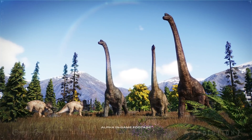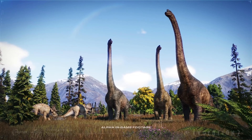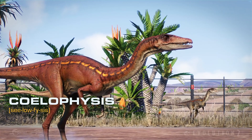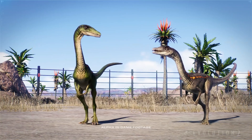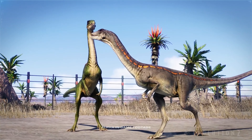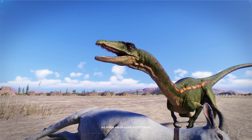The Coelophysis is a perfect representation of the early theropods. An opportunistic carnivore. A nimble and tireless threat, with a jaw full of sharp serrated teeth.